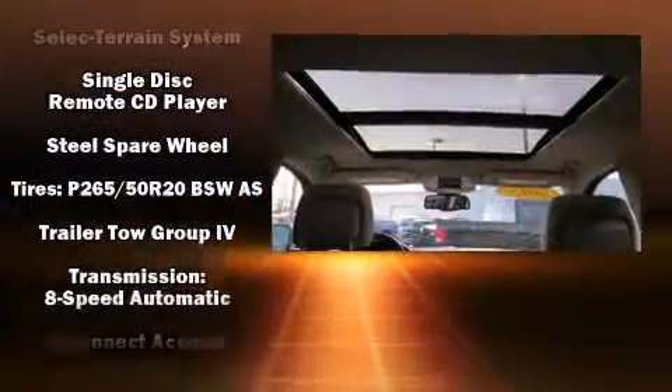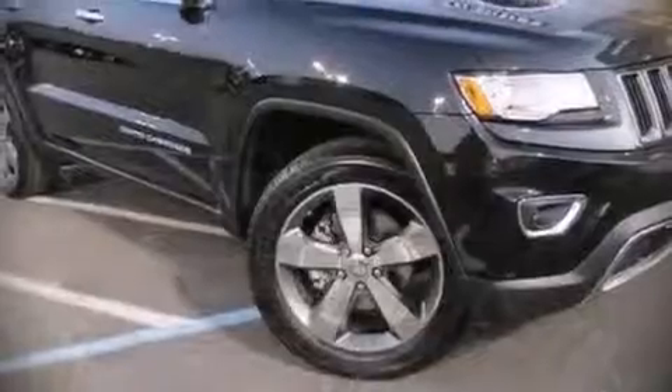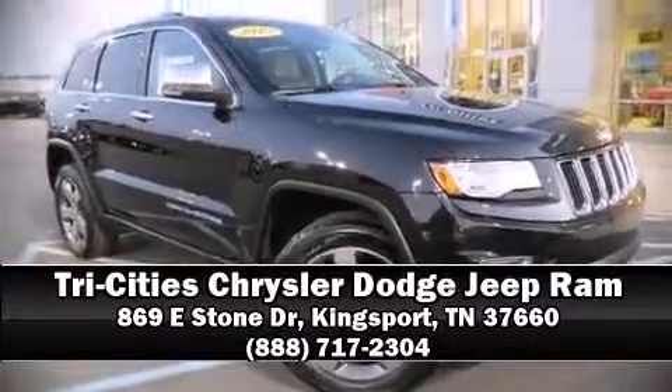You'll never lose visibility with rain-sensing wipers, which activate automatically when the drops start to fall. We'd also be happy to help you arrange financing for your vehicle. Come on in and take a test drive.